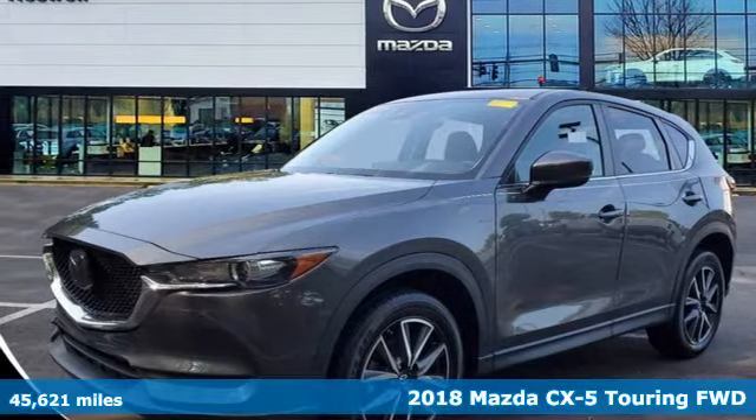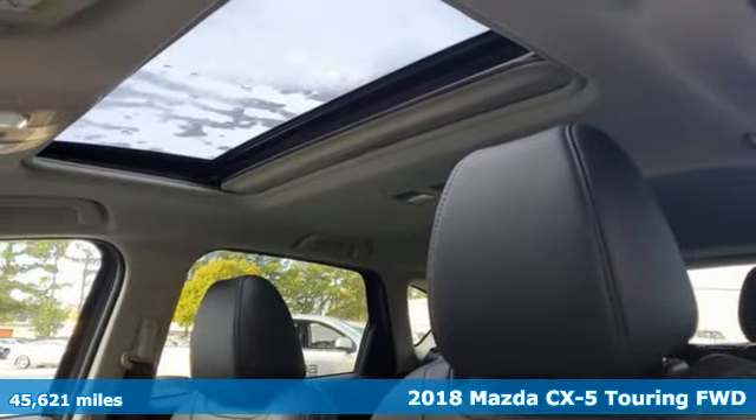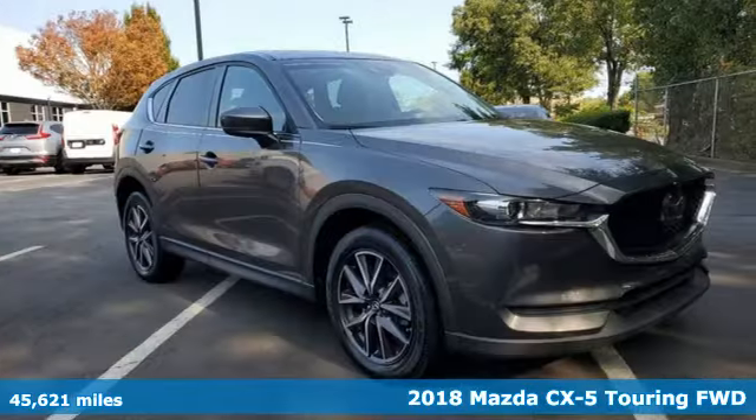It's a 2018 Mazda CX-5. With Mazda, driving's what matters most. It's equipped for all your driving needs and wants.